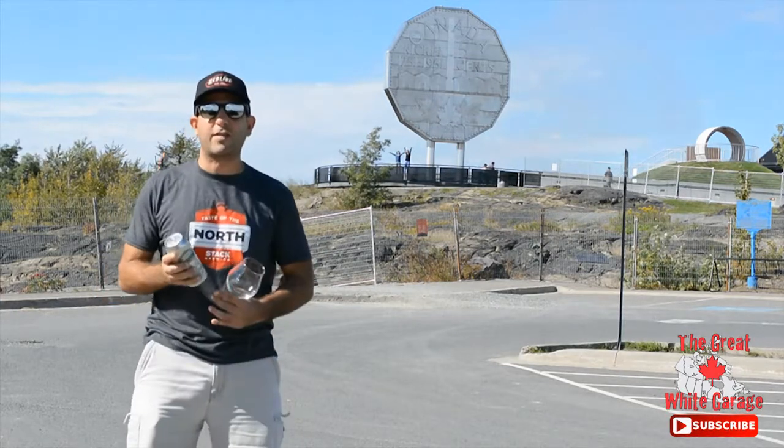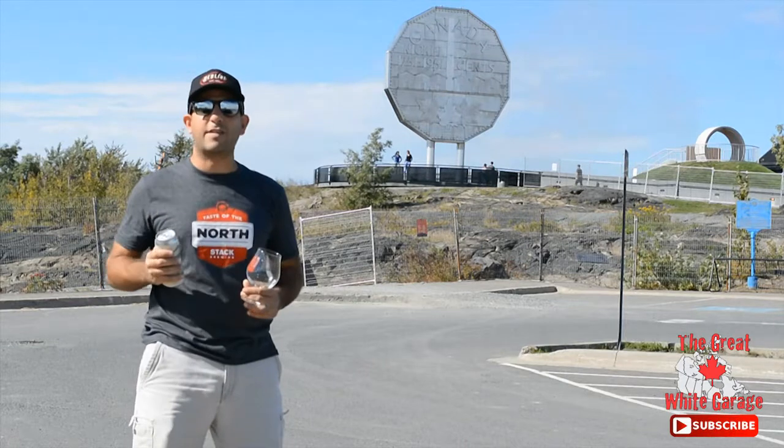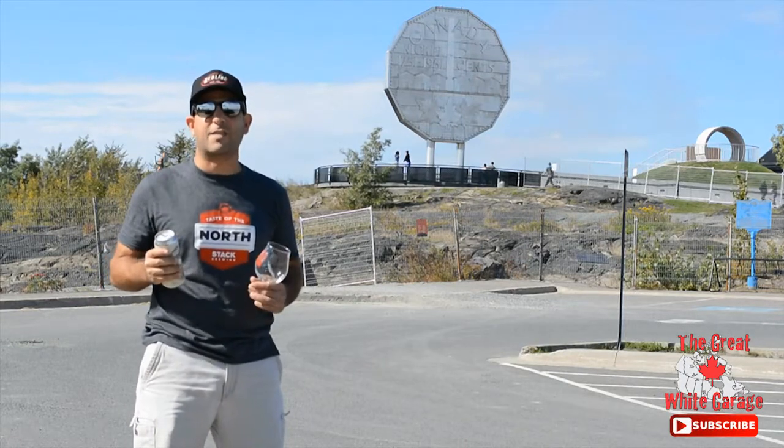If you look behind me, you can see the kids — they're waving. That's how big this nickel actually is. The freaking thing is massive.